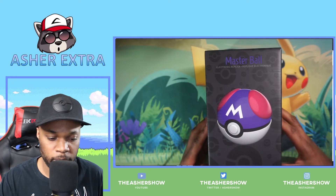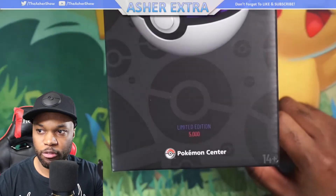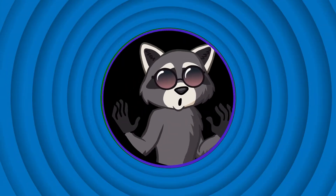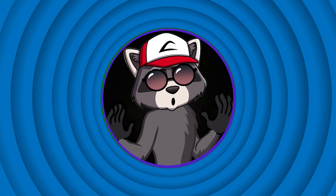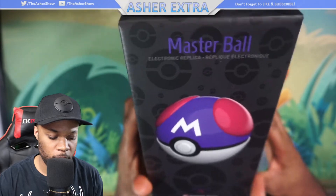Ladies and gentlemen, boys and girls, I have a very special video today because I have one of the limited edition replica Master Balls. I got it from the Pokemon Center — as you can see, it's one of 5,000. Let's open this up and see what's inside, because this is probably one of the best things I've ever owned from Pokemon: the electronic replica Master Ball, limited edition.